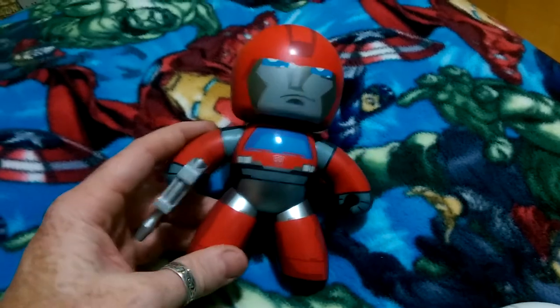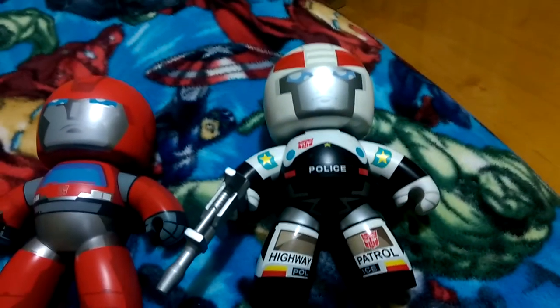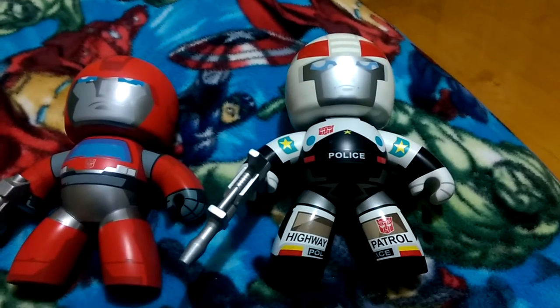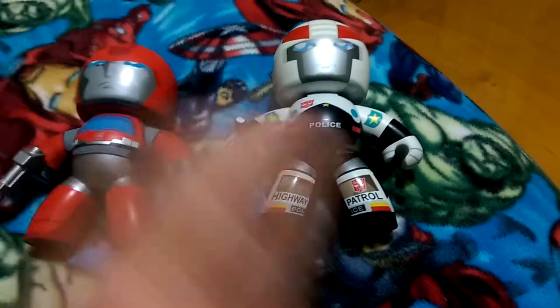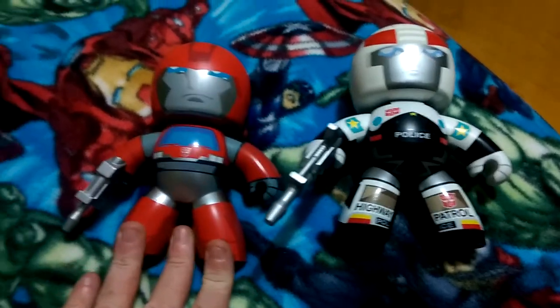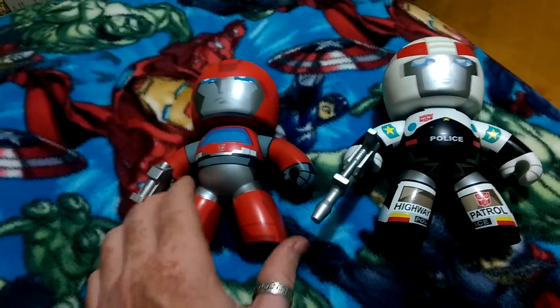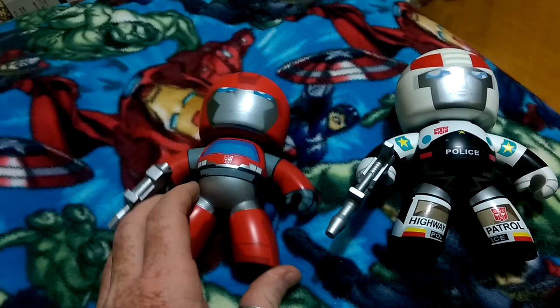I believe he was possibly down to be an exclusive set — here he is with Prowl. Prowl eventually came out as an exclusive; I think it was one of the Comic Cons or might have been a preview exclusive, but he came out. But Ironhide here, he never came out — we never saw him in stores. A lot of people got excited back in the day when the Mighty Mug forums were out, but we never saw him.